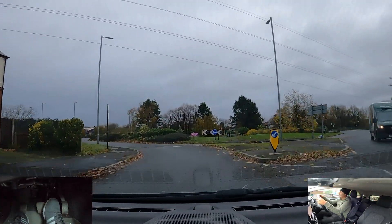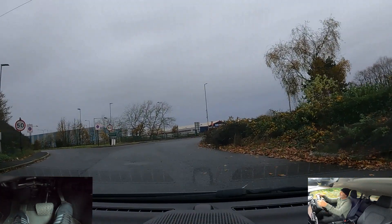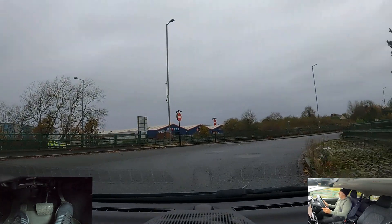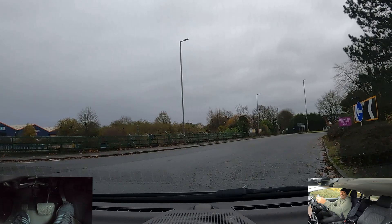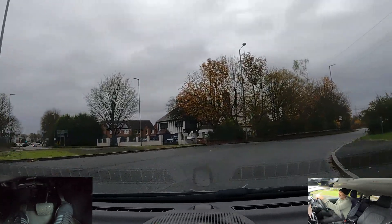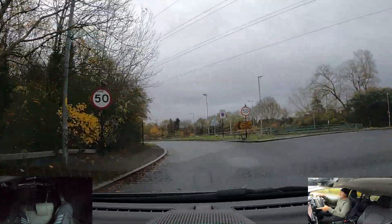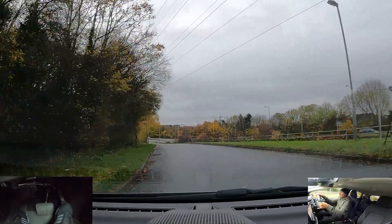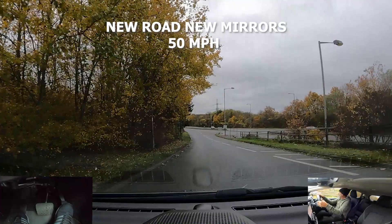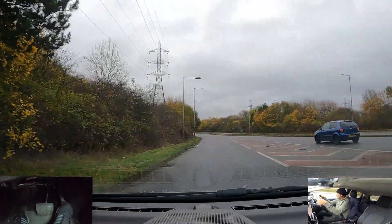Exit one, exit two — check centre left mirror here, signal here, have another look in my left mirror, it's safe to come over. Centre right mirror, signal right and just pick my speed up. Quick glance over my shoulder — there's nothing coming.